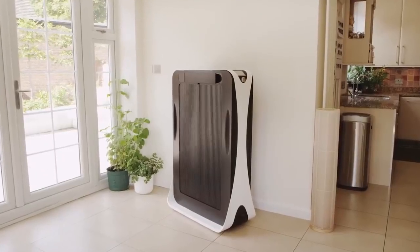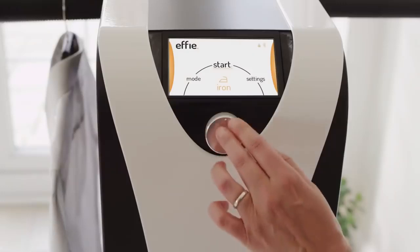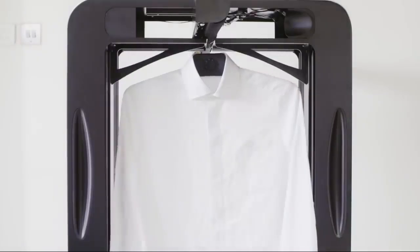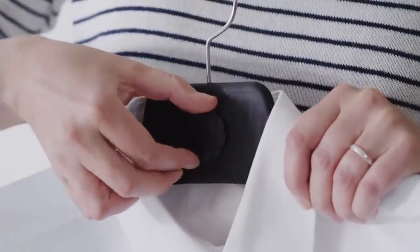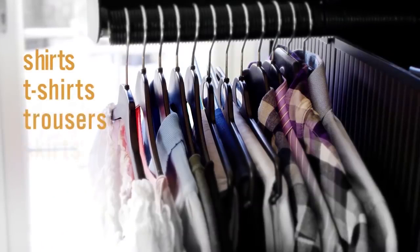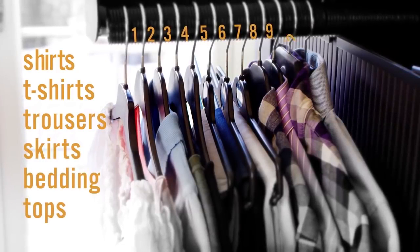With the Effie, that day has finally arrived. Simply hang your clothes on the rack, press the start button, and watch as the Effie dries and irons your clothes in minutes. Requiring no installation whatsoever, the Effie leaves your clothes pressed and ready to wear every time. Also including size-adjustable hangers for shirts, trousers, skirts, and more, the Effie can process up to 12 garments within just three minutes.